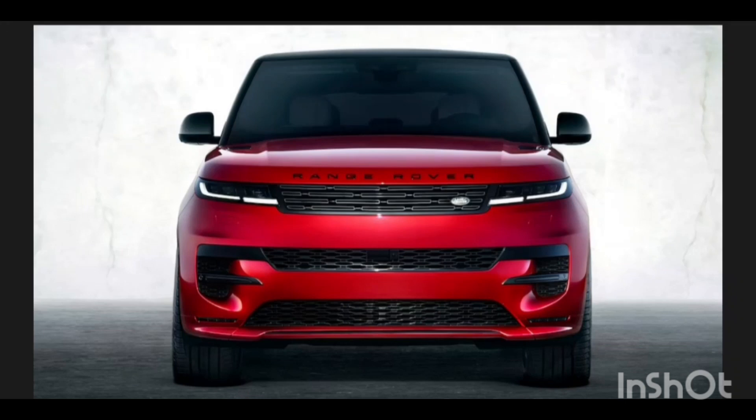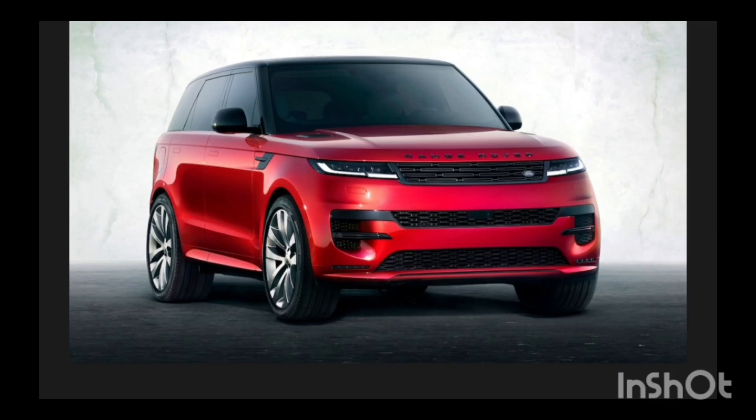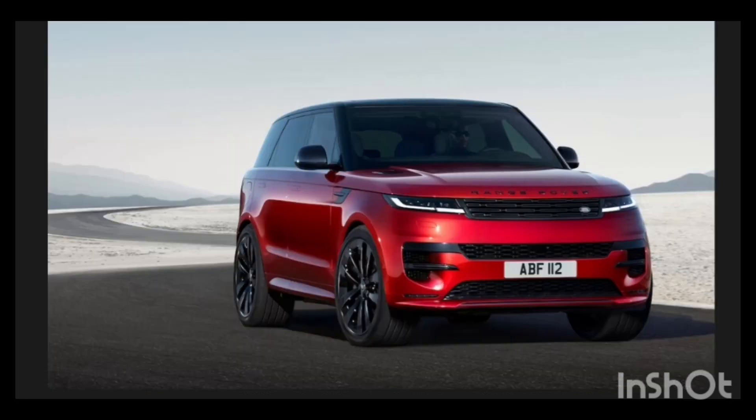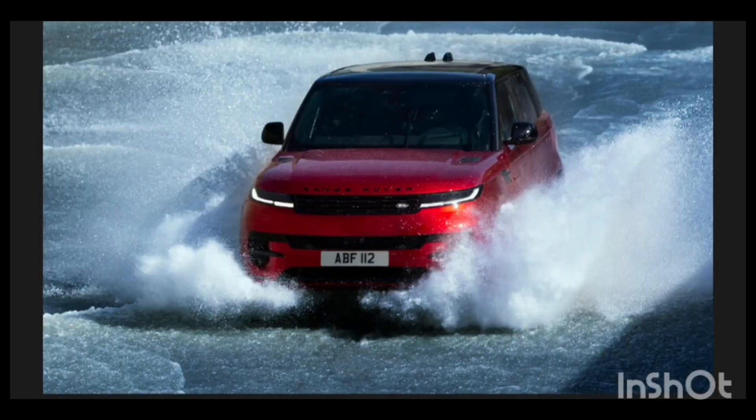Performance and range estimates for the fifth model, the 2024 Range Rover Sport EV, will be announced later. The new Sport is also fitted with all-wheel steering for maneuverability at low speeds and stability and cornering at high speeds, and the company claims it gives the new Sport the turning circle of a hatchback.